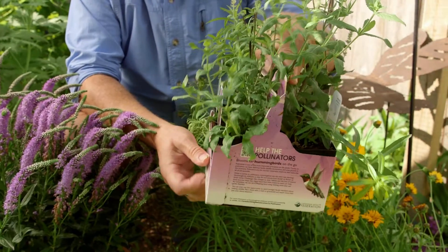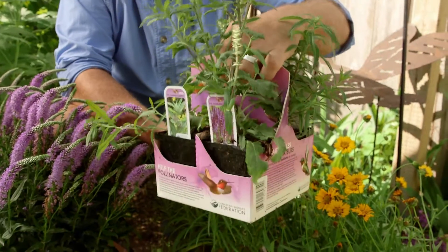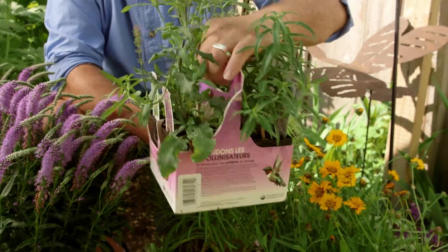Well, here's where I started last year. I purchased a number of kits like this designed specifically for pollinators, and boy have they done well. Salvia in particular does quite nicely in this part of the garden.